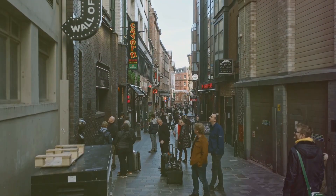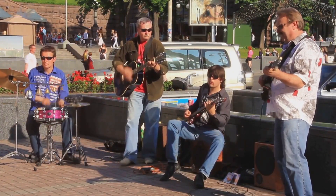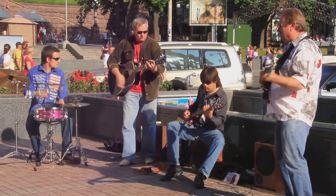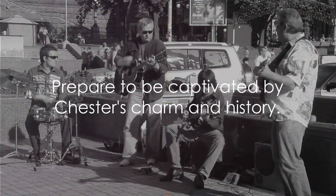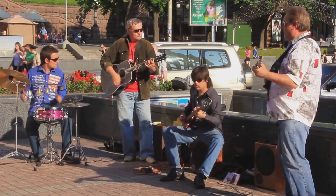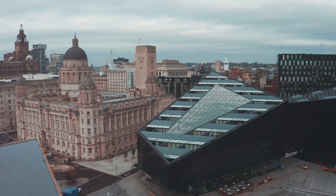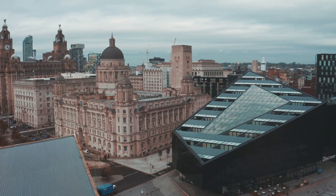And we won't stop there. We'll also immerse ourselves in the local life, experiencing the community spirit that makes Chester truly special. So prepare to be captivated, to be enthralled, and to fall in love with this city's undeniable charm. From its rich history to its vibrant local life, join us as we embark on a journey through Chester.